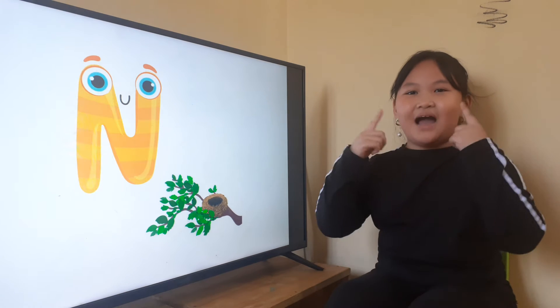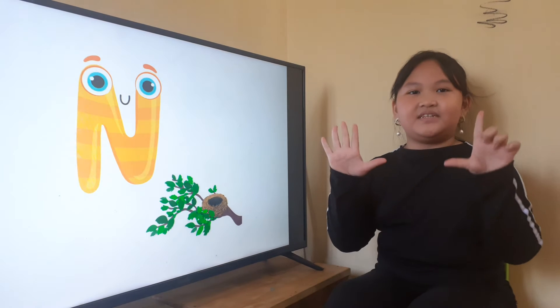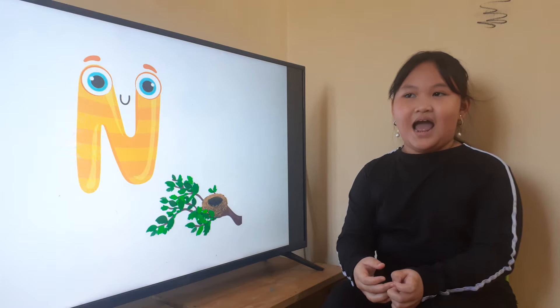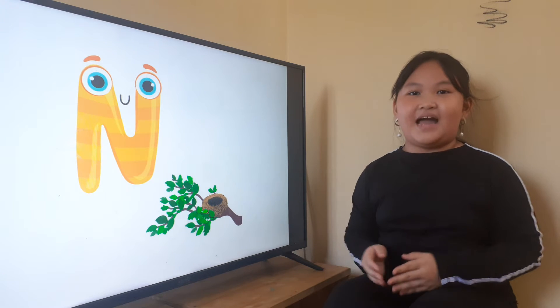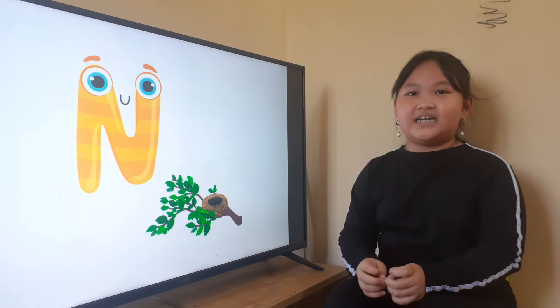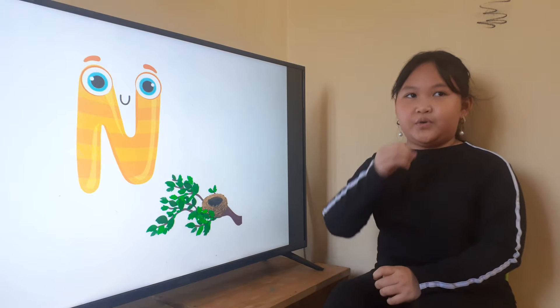How are you today? I'm happy. And how old are you? I'm seven years old. Yes, Robert, where do you live? I live in my house. Yes, and what food do you like? I like to eat cake. Yes, what drink do you like? I drink milk.